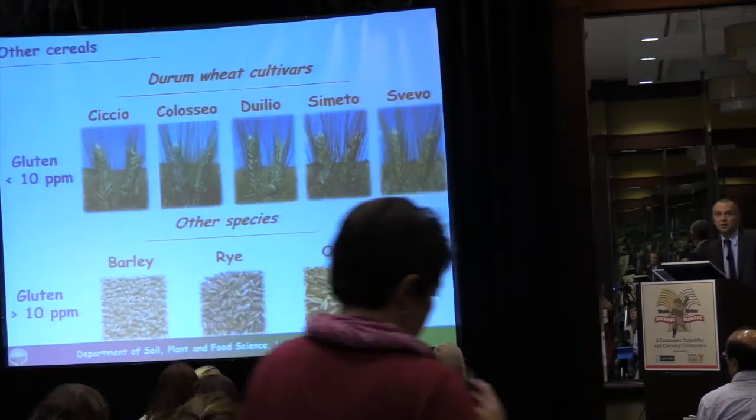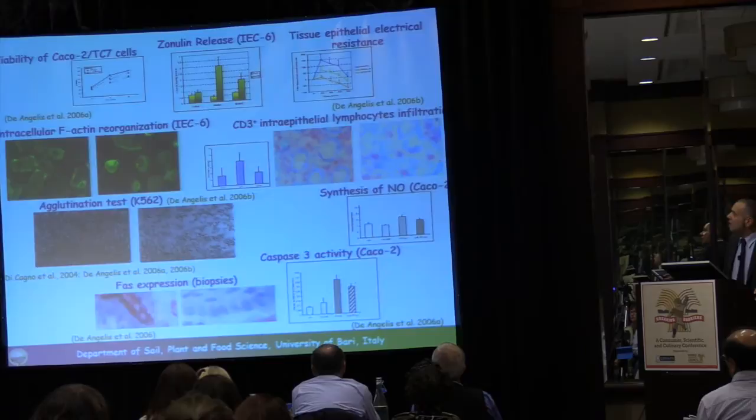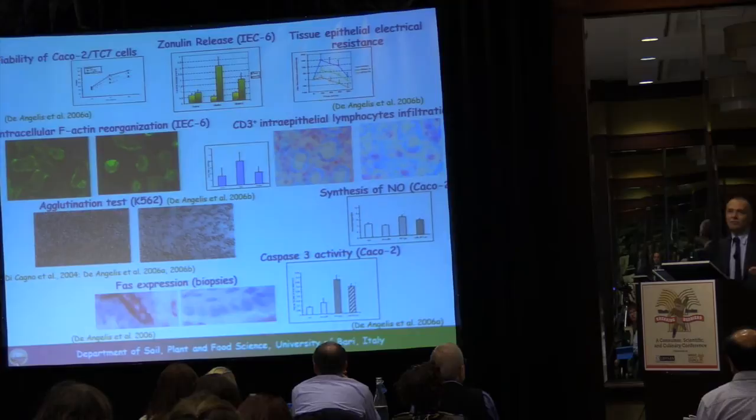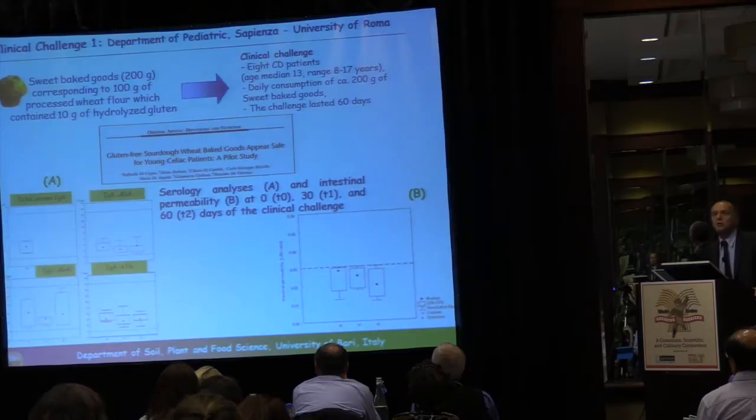After degrading the gluten and explaining the mechanism, we moved to a number of in vitro and ex vivo challenge trials, some of which were carried out with the cooperation of Professor Alessio Fasano. These trials helped us gain confidence in our biotechnology and to proceed to in vivo clinical challenges with celiac disease patients. The first clinical study was carried out in 2010.